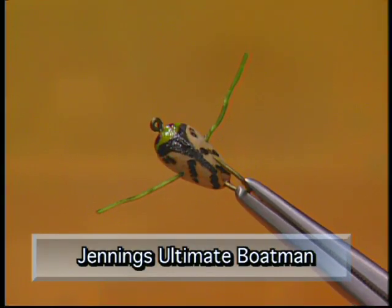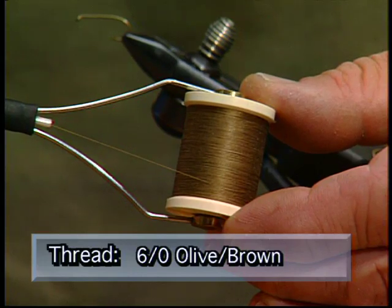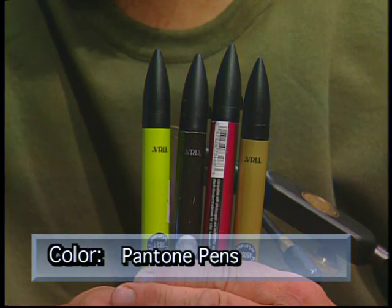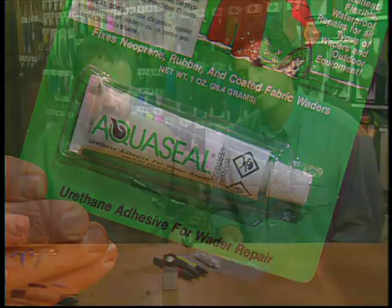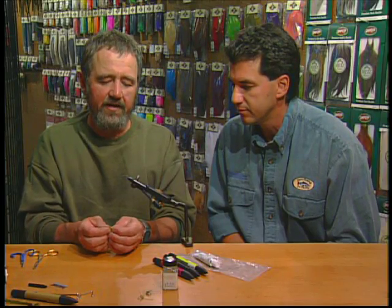Hi everyone, and welcome to the bench. Today I'm joined by Steve Jennings of the Kamloops Fly Shop, and he's going to tie up the Jennings Ultimate Boatman. Make sure you have these materials ready before you tie the fly. For the hook we're going to use a TMC 9300 size 10. We'll use 6-0 olive brown thread, a half-inch tan foam body, Pantone pens for the body colouring, medium olive span flex for the legs, Dave's Flex Cement for the back coating, and AquaSeal for the belly coating. We're ready to start the fly.